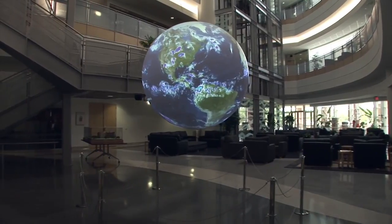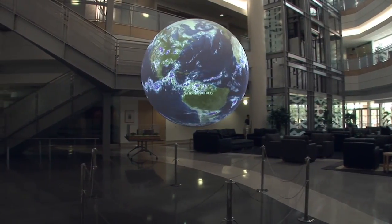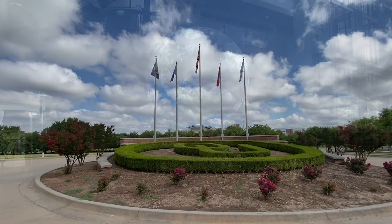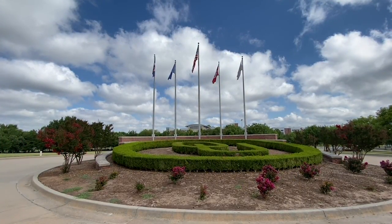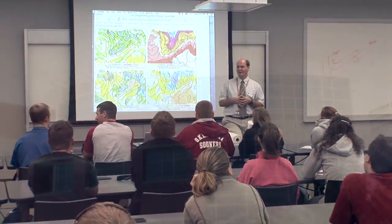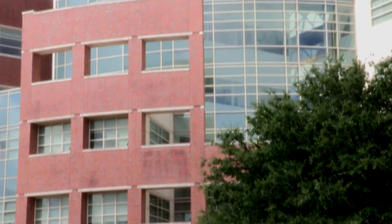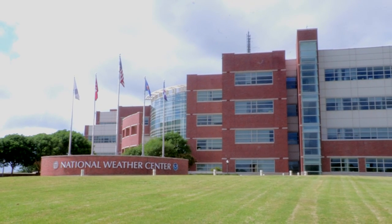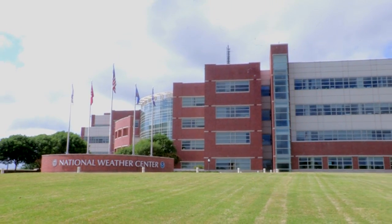Welcome to the National Weather Center, where the collaborative spirit between the National Oceanic and Atmospheric Administration and the University of Oklahoma create a unique blend of weather research, operations, and education. Completed in the summer of 2006, the National Weather Center covers 244,000 square feet and costs $69 million.